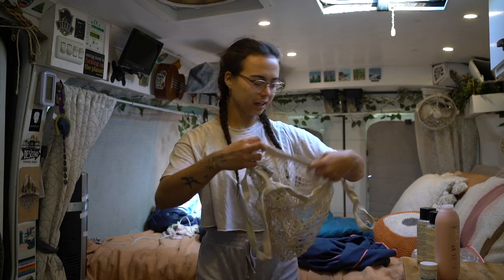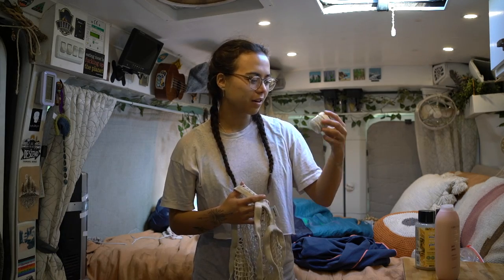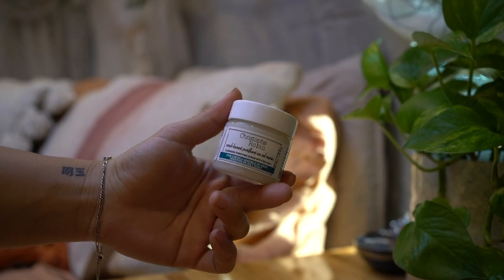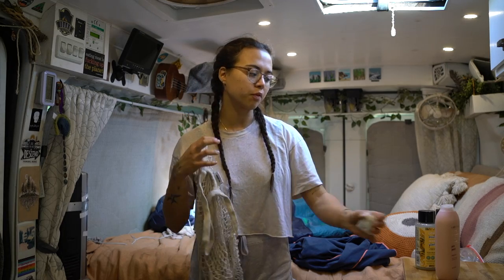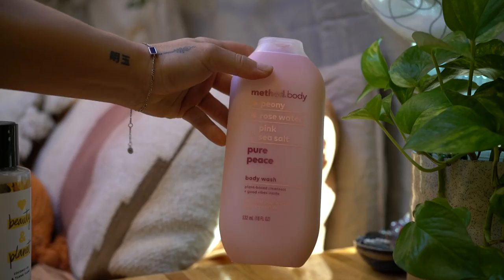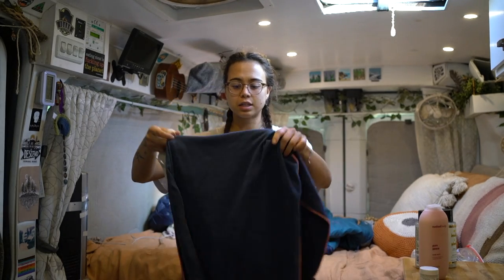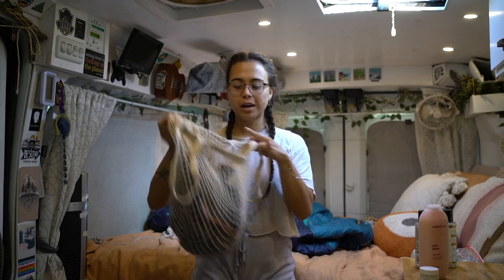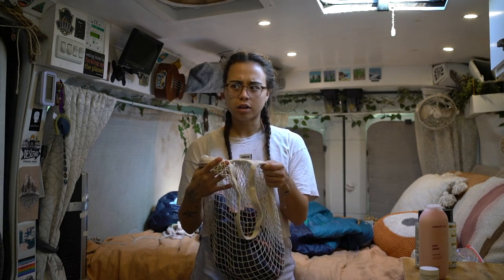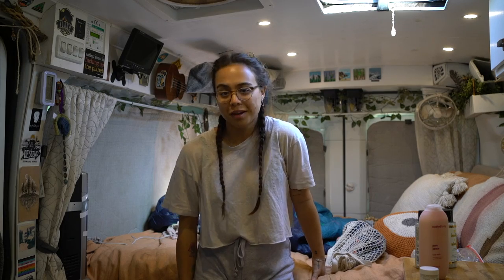Here's what I bring to shower: shampoo and conditioner — today I'm using Love Beauty and Planet — plus a deep detox scrub you use after shampooing and before conditioning, which is great after long stretches without showering. I also have Method body wash, which is cruelty-free and plant-based. I bring a microfiber towel because it's so thin and easy to pack, and I carry all my products in a netted bag along with a change of clothes. When I went in to check the showers, the staff just said to go use it — so it ended up being free!